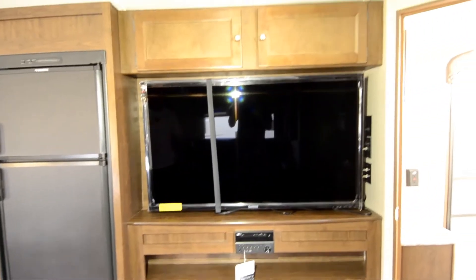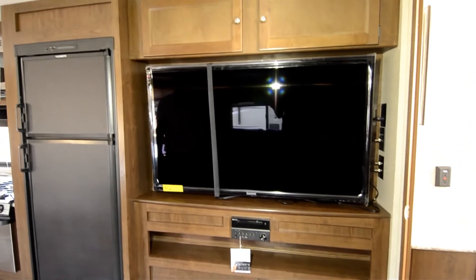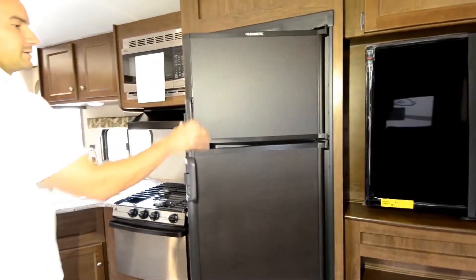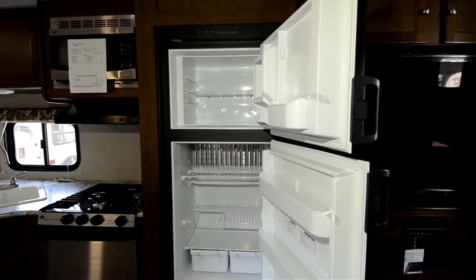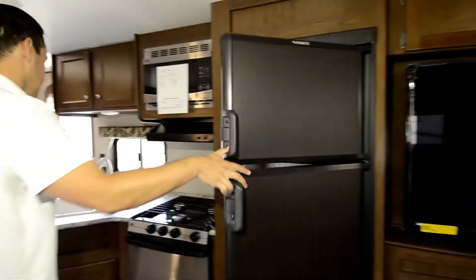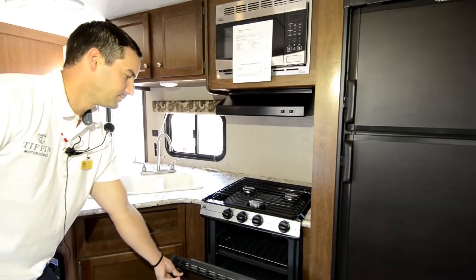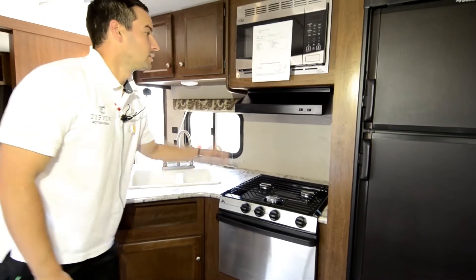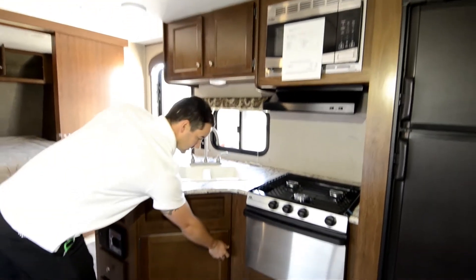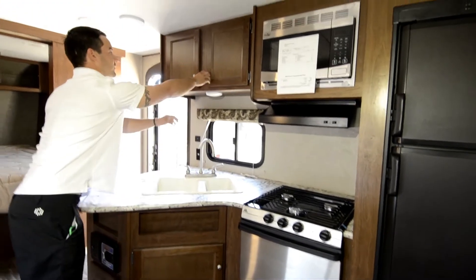Coming back around here we have a nice big 50 inch TV — one of the bigger TVs that we offer in our trailers. In case you get stuck inside on a rainy day you can throw a movie on for the kids. We've got a nice gas electric Dometic refrigerator. Moving into the kitchen we've got our standard three burner stove and oven, comes with a microwave as well, a nice double sided sink, and storage underneath and up top.